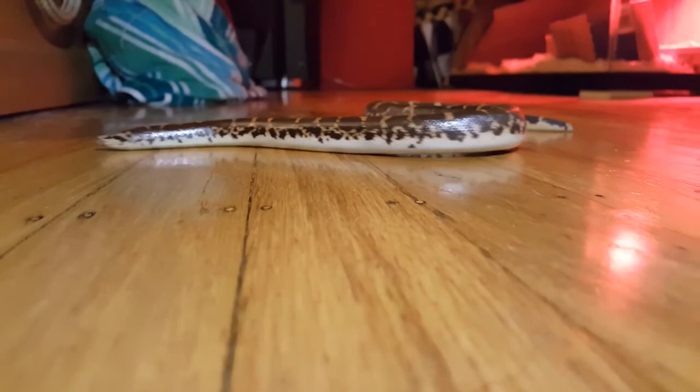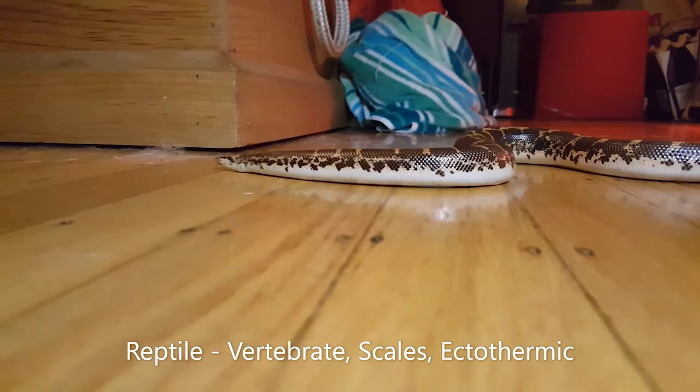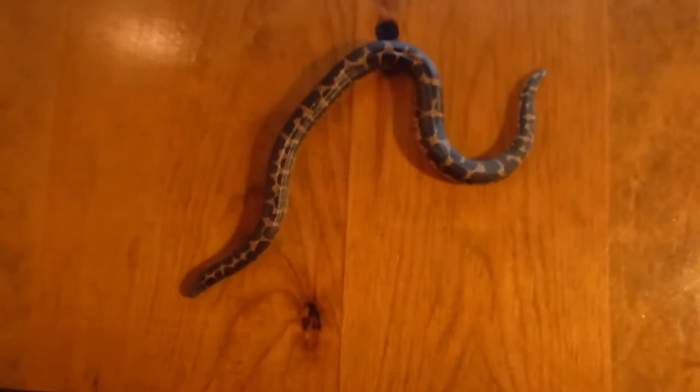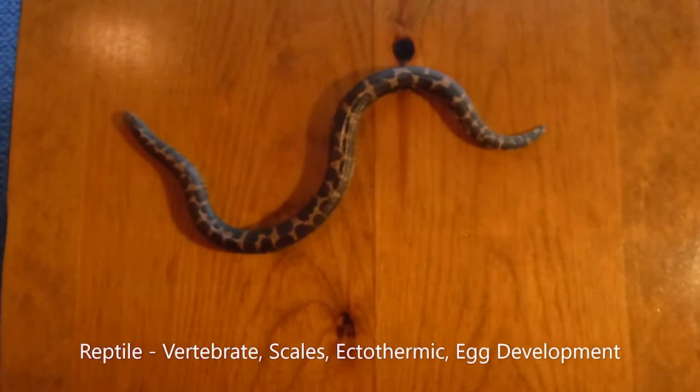So that pretty much wraps it up! A snake is a type of reptile; reptiles are vertebrates with backbones. They have scales covering their bodies that help hold water in, and they are ectothermic — they don't make their own body heat. All snakes also have some type of egg development, but that's a whole other fascinating story — check out our other video, Eggsploration, to learn more. Thanks so much for joining us, me and Linguini. We hope you had a super time and keep on exploring!